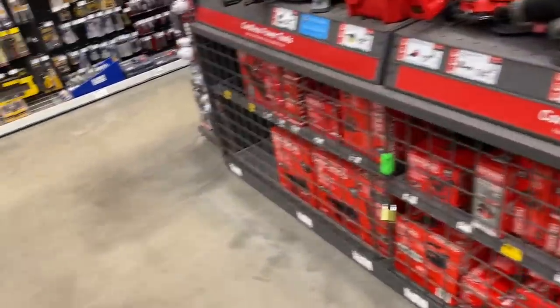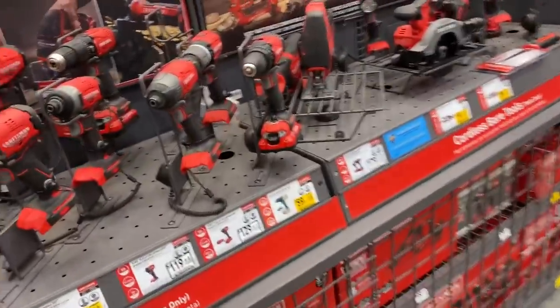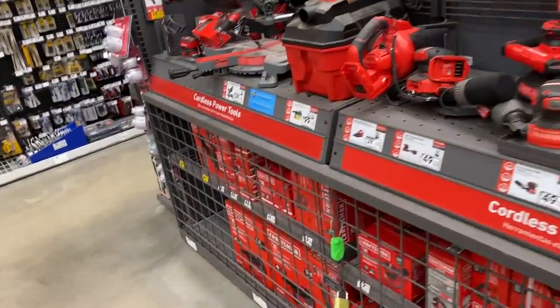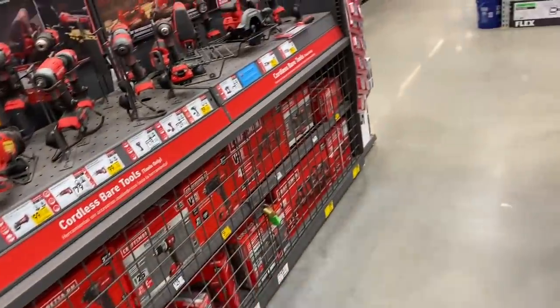Nothing really new in Craftsman here. Still a lot of the holiday pricing is carrying over right now, so it's actually a fantastic line to get into if you're looking for more of an entry-level line at Lowe's. Pretty solid deals here on a lot of the stuff, so I still recommend it — there's still some great deals to pick up.